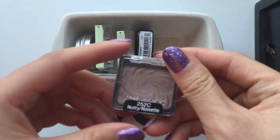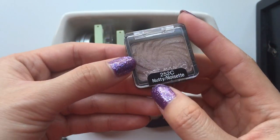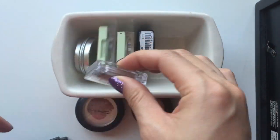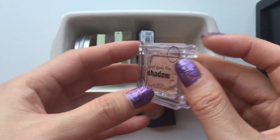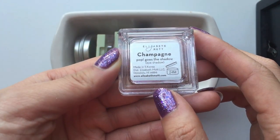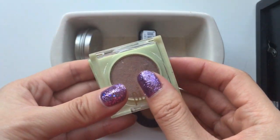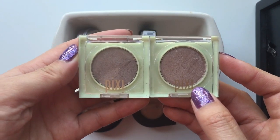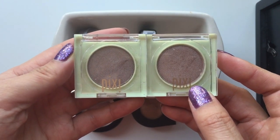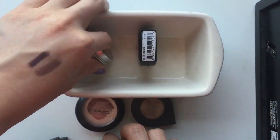And then I have a Wet n Wild Nutty, I think. And then I have one from Elizabeth Mott. This is Pop Ghost Shadow in the shade Champagne. It's really pretty. Then I have two from Pixi. Those two look very similar in the pan, but actually they swatch really differently, and they do look quite different on the eyes.